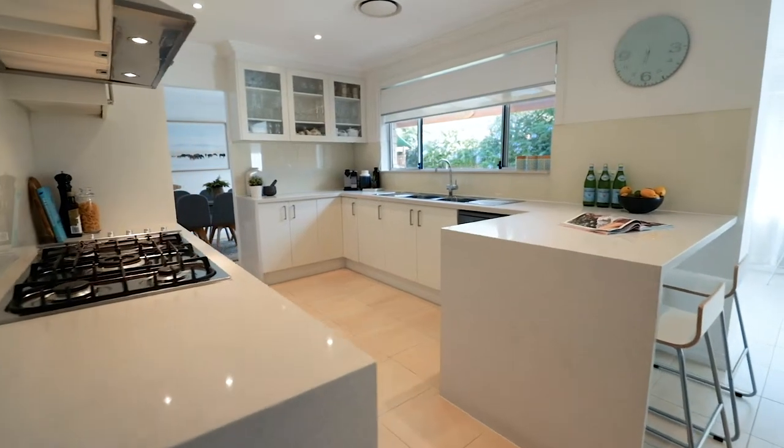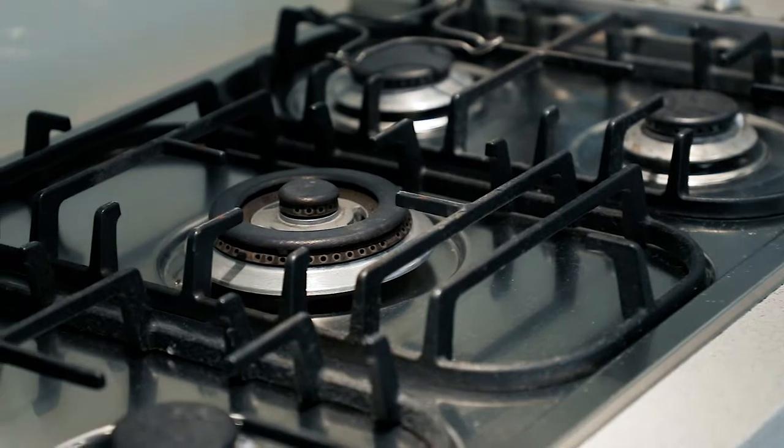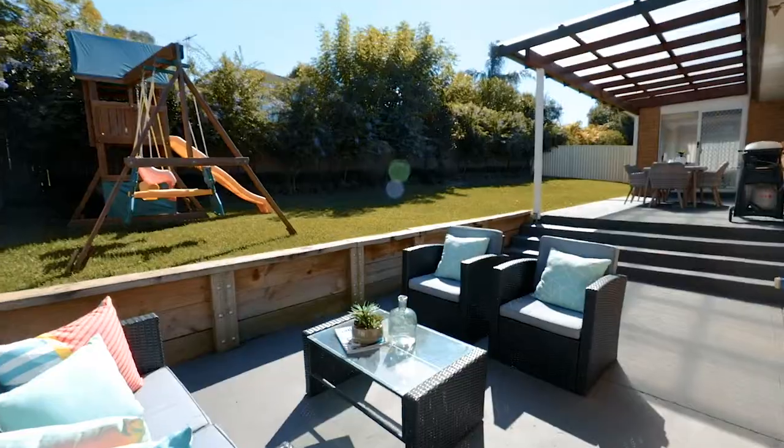Nothing has been spared in the kitchen, from 40mm Caesarstone benchtops to the stainless steel Ilvy appliances with gas cooking and abundant storage space — all with a view to the pristine backyard featuring an undercover area and large grass area, ideal for the kids.